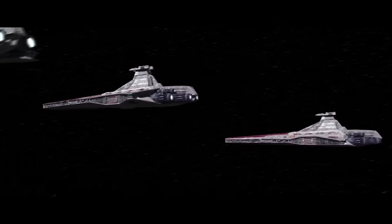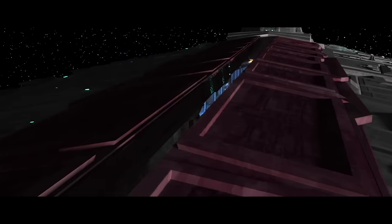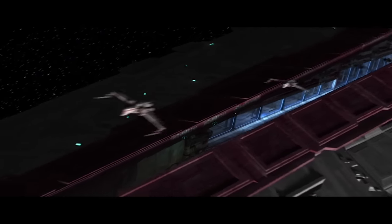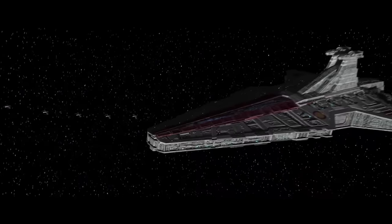The Venator class represented a return to aggressive power projection by the Republic. Though the Venator was a very capable battleship, its main function was that of a starfighter carrier and launching platform for planetary invasions.